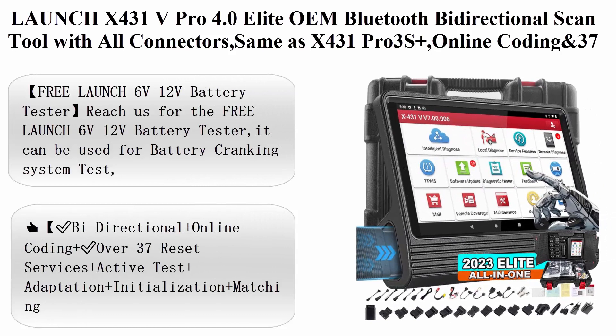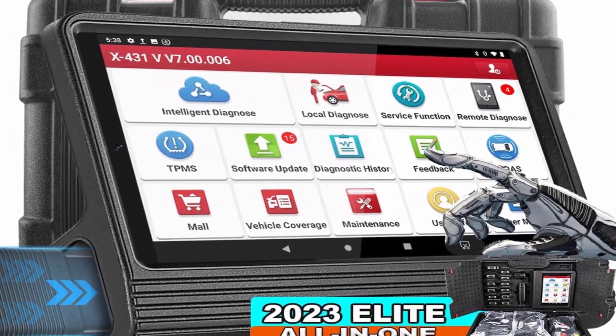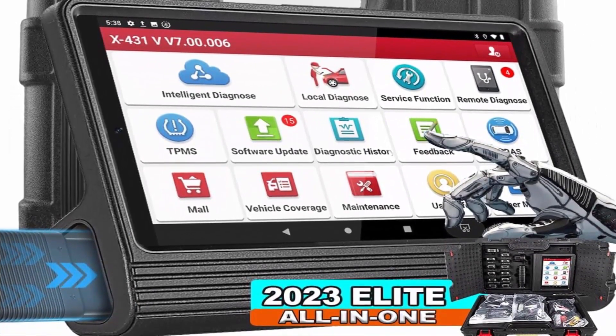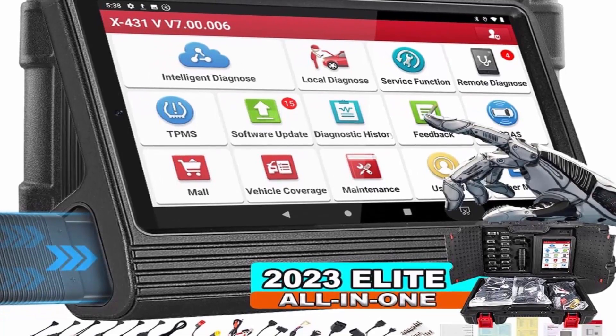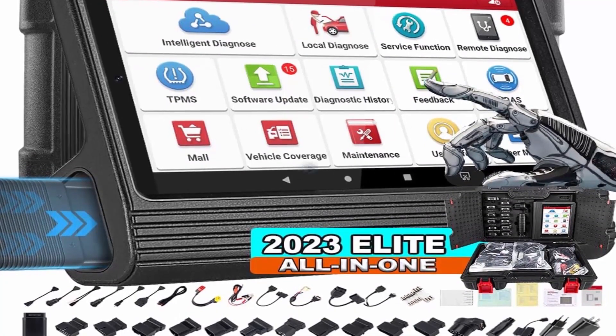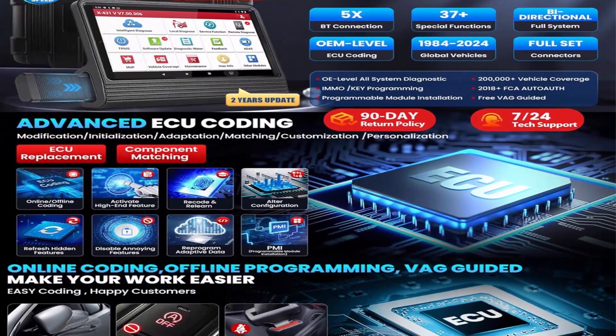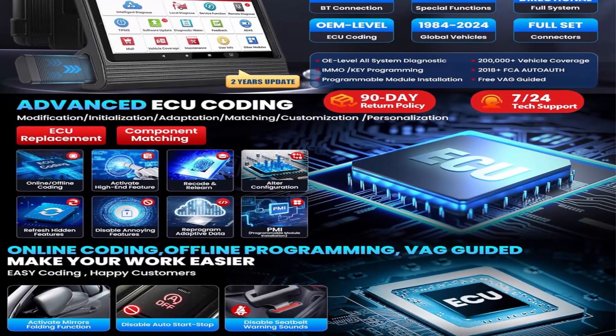Top 9: 2023 Launch X431V Pro 4.0 Elite OEM Bluetooth Bi-Directional Scan Tool with all connectors, same as X431 Pro 3S Plus, online coding, and 37 Plus Reset for all cars, key programming — all in one auto scanner for auto shops.